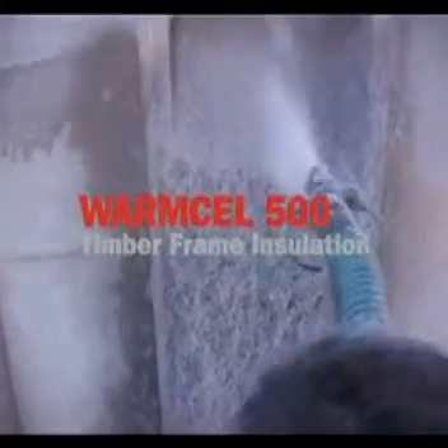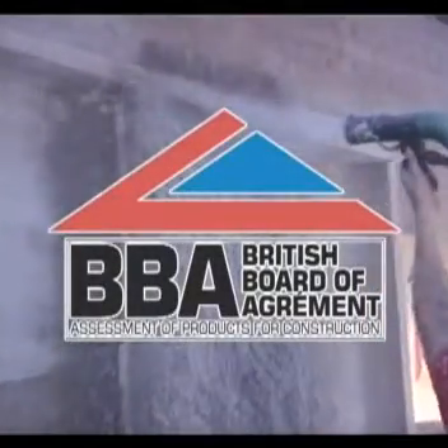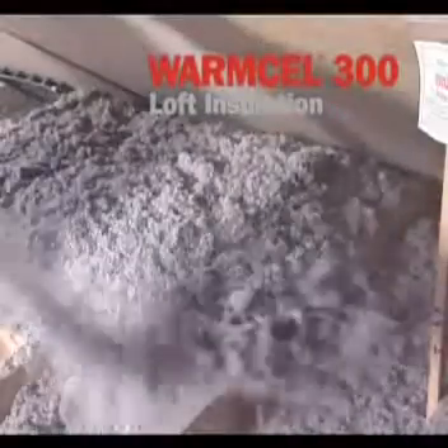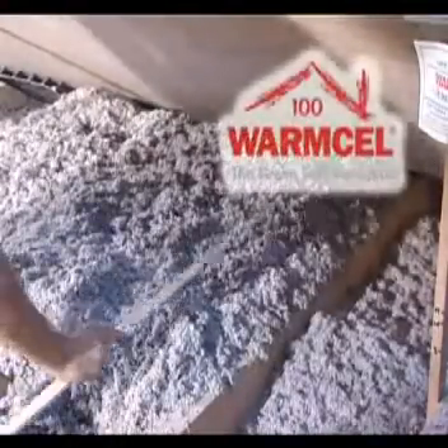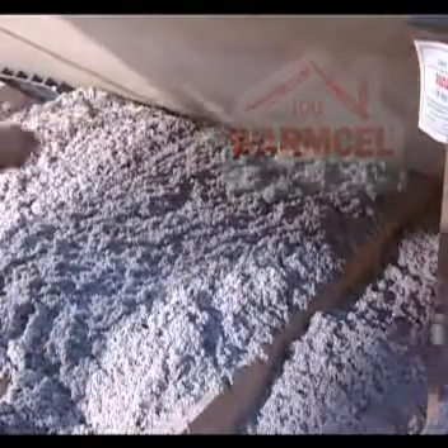WarmCell 500 is manufactured for use in timber frame construction for walls, floors and roofs. WarmCell 300 and 100 are formulated for the effective installation of any loft space, with WarmCell 100 explicitly suited to the DIY market.